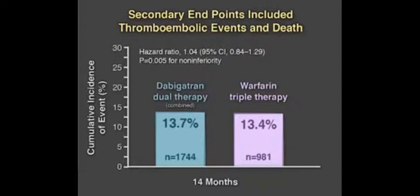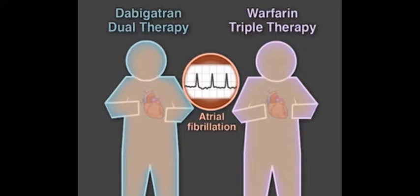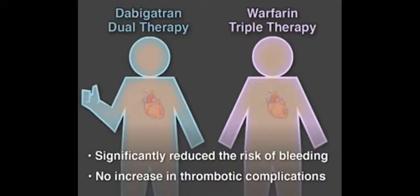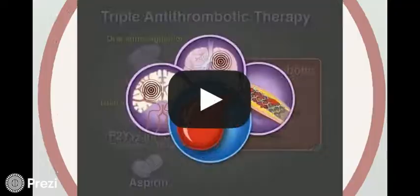In the secondary endpoints, there was no significant difference in the rate of thromboembolic events or death between patients receiving 110 or 150 mg dabigatran dual therapy and those receiving warfarin triple therapy. The authors conclude that in patients with atrial fibrillation after PCI, dual therapy with dabigatran and a P2Y-12 inhibitor significantly reduced the risk of bleeding compared with warfarin triple therapy with no increase in thrombotic complications. Full trial results are available at NEJM.org.